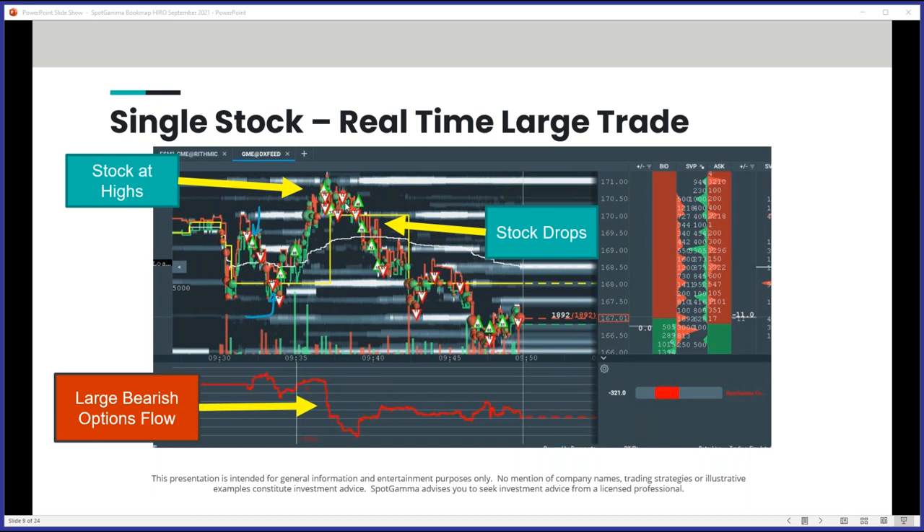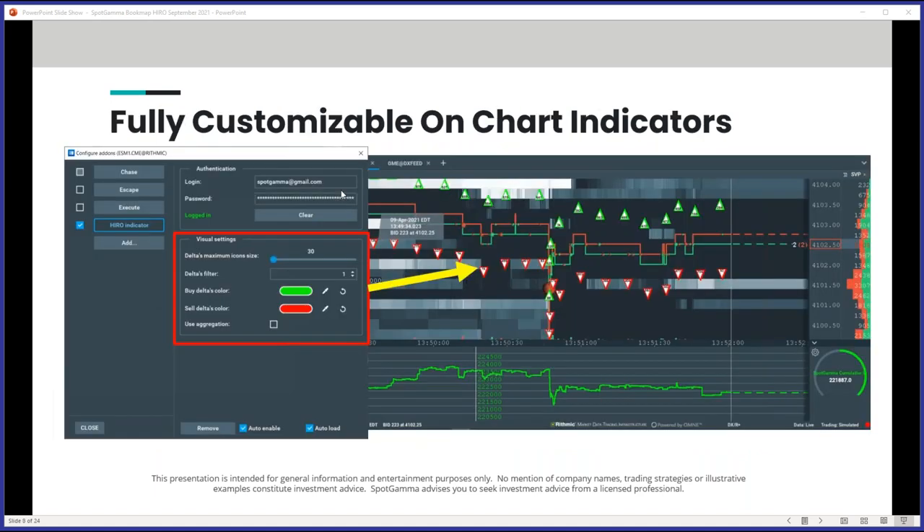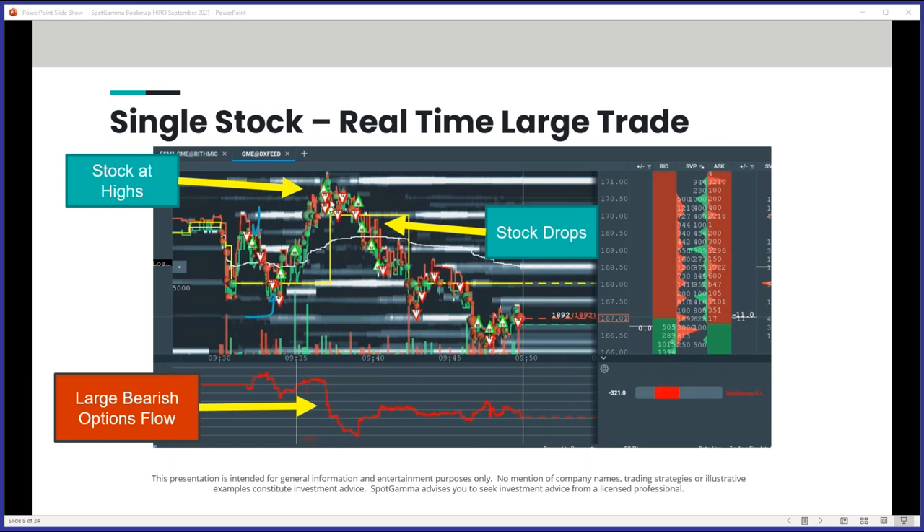You can also filter trades on-chart using the visual settings slider — set it to show only trades above a certain size, so your on-screen indicator just shows the big trades of the day. If you view every single trade on something like Apple or SPY, you're looking at thousands of trades, which can be overwhelming. So you can configure the threshold to only display what matters most.